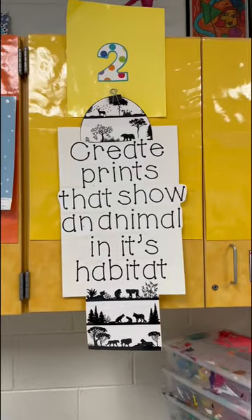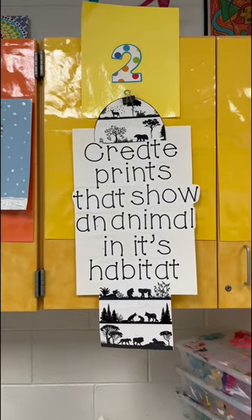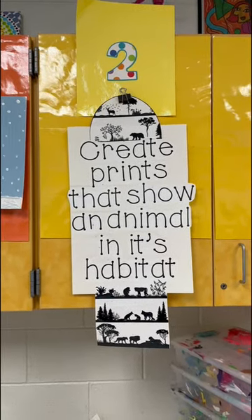Second graders also have a science connection. They're gonna start making stamps so that we can make prints that show an animal in their habitat.